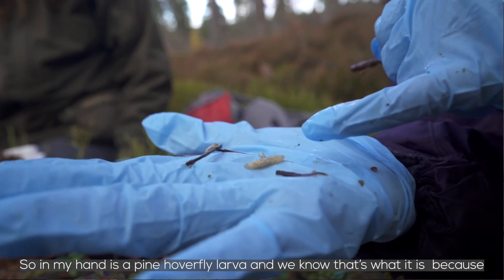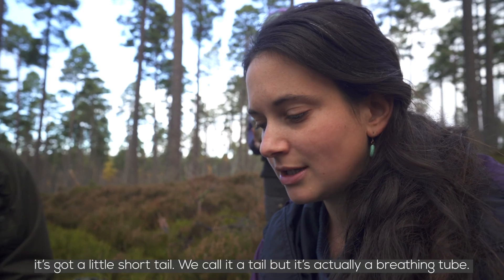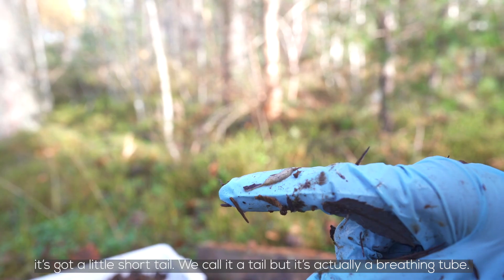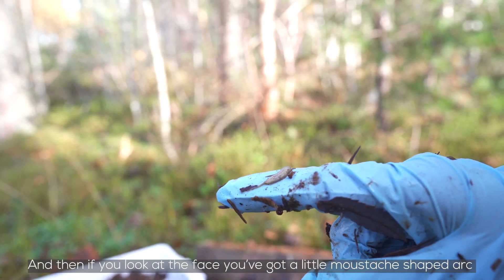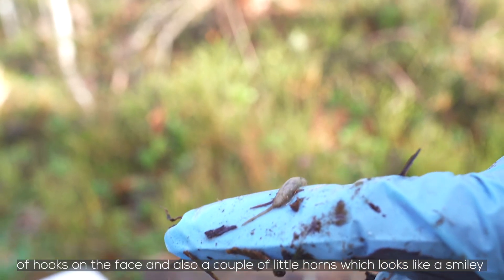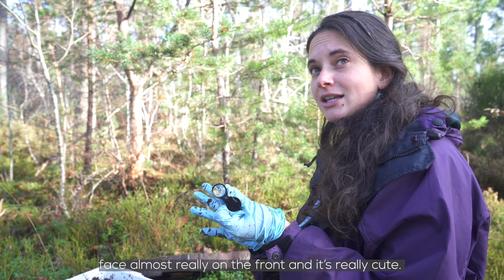In my hand is a pine hoverfly larva. We know that's what it is because it's got a little short tail — well, we call it a tail but it's actually a breathing tube. And if you look at the face, you've got a little mustache-shape arc of hooks, and also a couple of little horns which looks like a smiley face almost. It's really cute.